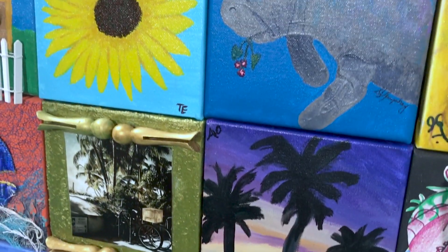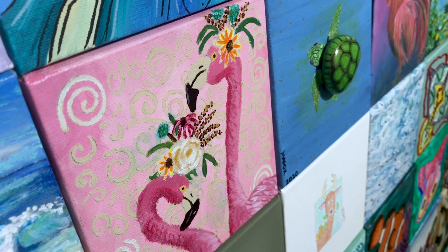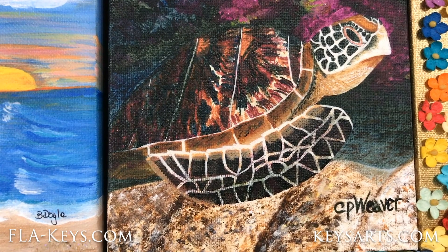What we want to do is inspire people. We want people to feel connected to the environment and to see how important creativity is.